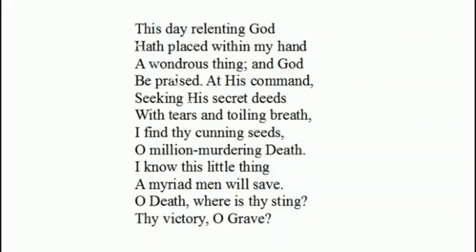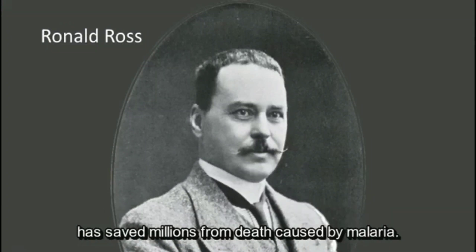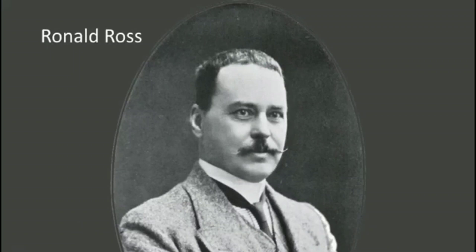The poem reads: 'This day relenting God hath placed within my hand a wondrous thing, and God be praised. At His command, seeking His secret deeds with tears and toiling breath, I find thy cunning seeds, oh million-murdering death. I know this little thing a myriad men will save. Oh death, where is thy sting? Thy victory, oh grave.' Ronald Ross died in 1932, aged 75. We salute Ronald Ross, a Christian and scientist who saved millions from death caused by malaria.